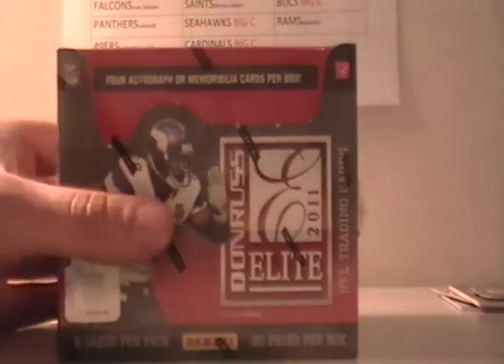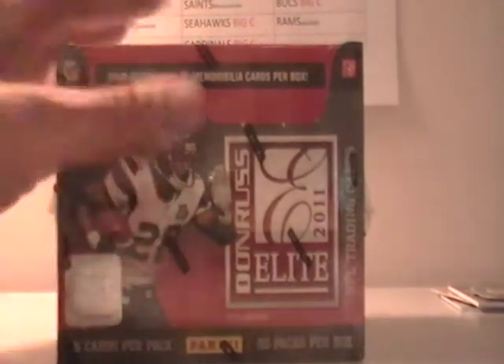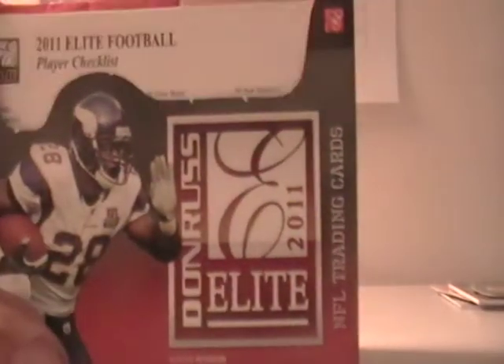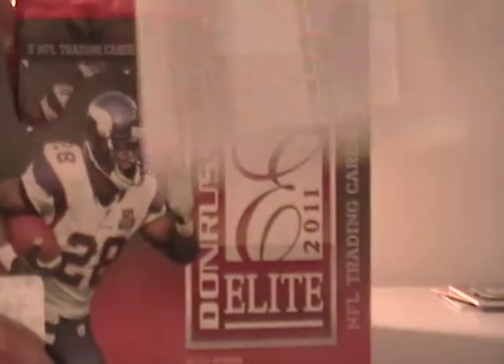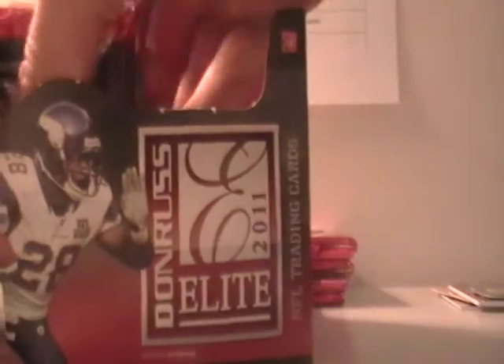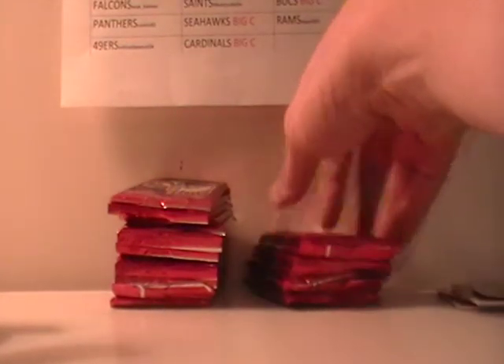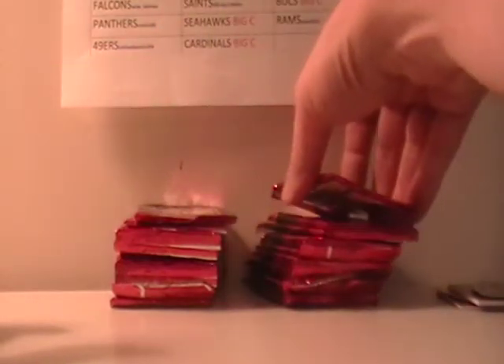Here we go — this is four hits per box with the Donners Elite, and I think we've been getting closer to five. Here's the other side. One, two, three, four, five, six, seven, eight, nine.